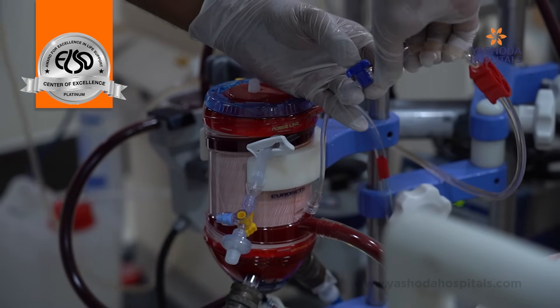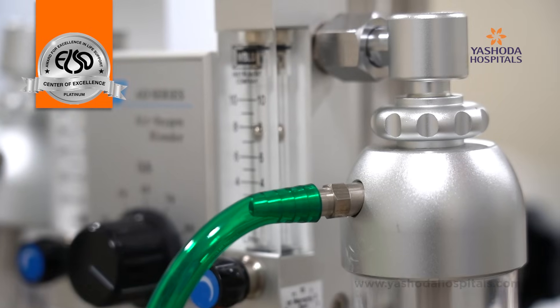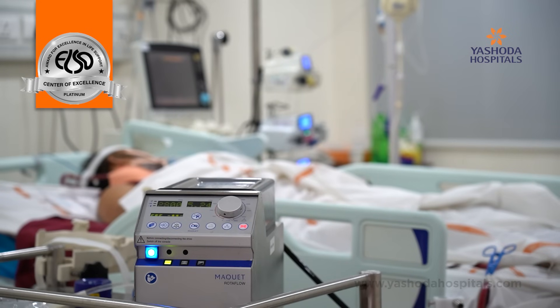Depending upon where we are draining the blood and where we are returning the blood, ECMO is grossly of two types, namely Veno-Venous ECMO and Veno-Arterial ECMO. In patients who are having severe lung failure, we use the ECMO mode called Veno-Venous ECMO, whereas in patients who are having severe heart failure, we use what is known as Veno-Arterial ECMO.